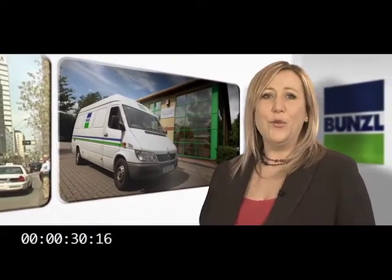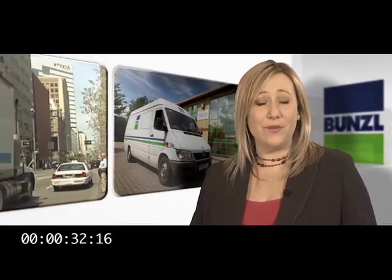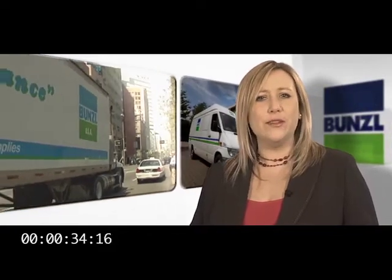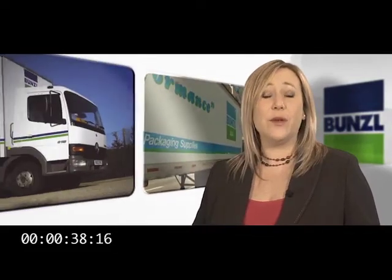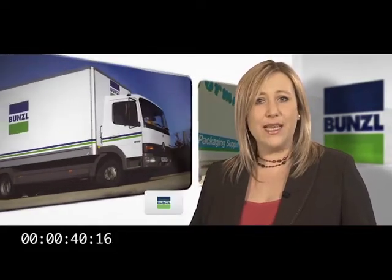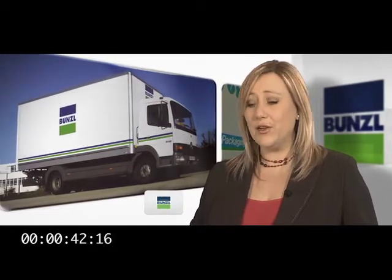We've all seen the trucks with Bunzel on them, haven't we? But who is Bunzel and what does it do? Well, most of us never think about who supplies those behind-the-scenes products and the consumables that we never take much notice of.